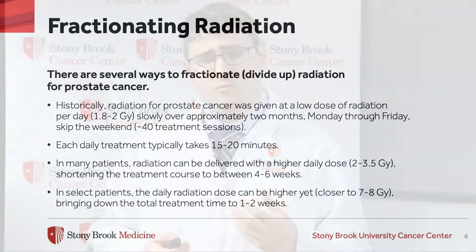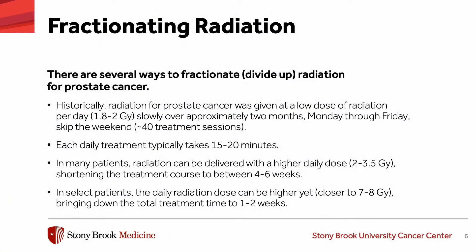Historically, radiation was conventionally fractionated, meaning divided up over time — delivered over about two months, every day Monday to Friday, skipping the weekends. Each treatment typically takes 15 to 20 minutes. Over time we've studied how radiation can be delivered with higher daily doses, which can shorten the treatment course to between four and six weeks.